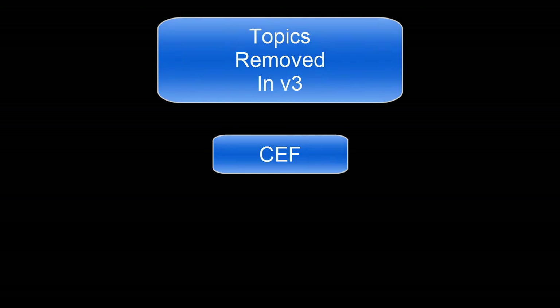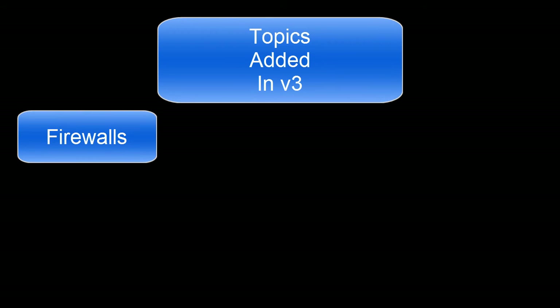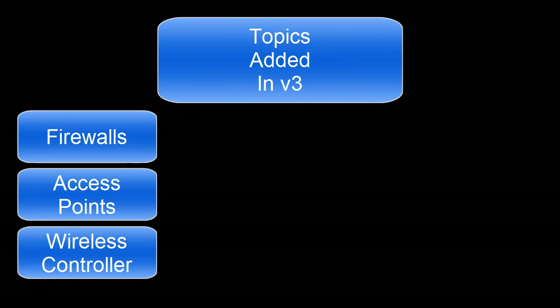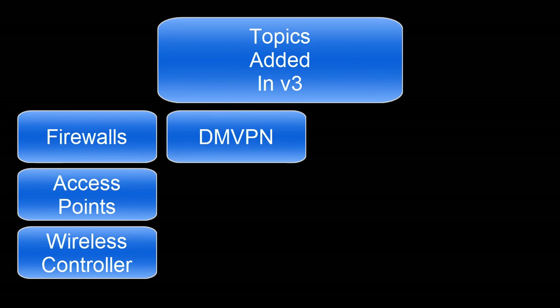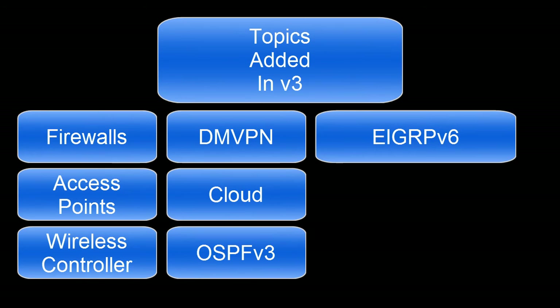With all of those items removed, what did Cisco add to take their place? First, they now expect you to have some understanding of the impact on a network that a firewall, access point, and wireless controller will have. They expect a more extensive understanding of VPN and have now added DMVPN, or distributed multi-point VPN. They have also added that we should have some understanding of cloud infrastructure and how it can affect our network. We now need to know OSPFv3 and EIGRPv6, which are the IPv6 versions of those protocols.